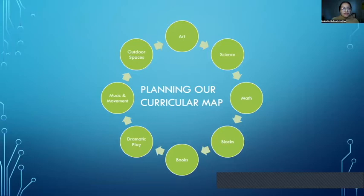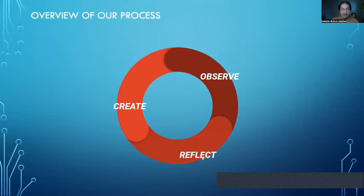We use an emergent curriculum style that focuses on art, science, math, building, books, dramatic play, music and movement, and of course our outdoor spaces. We now have a question for you: how much opportunity do you all have to adapt and personalize your curriculum or what you use in your learning spaces? Please feel free to unmute or put in the chat — it's super helpful for us to know how much adaptability and room there is for you.